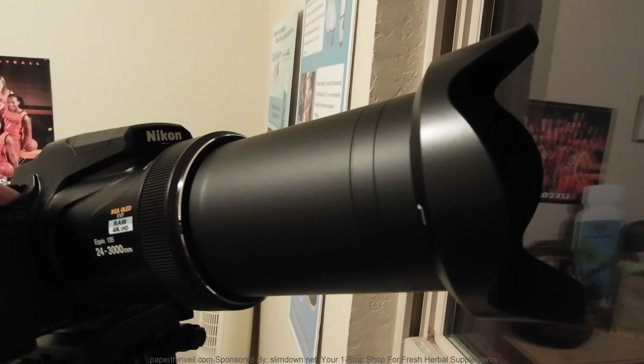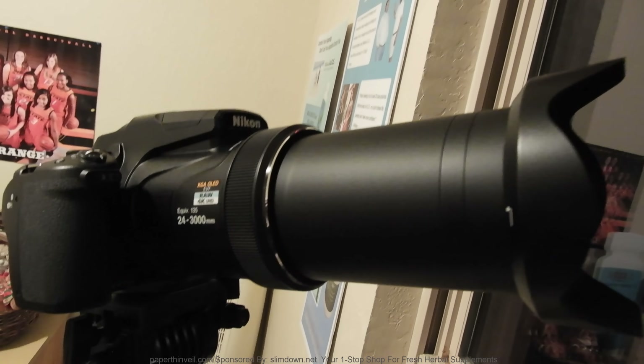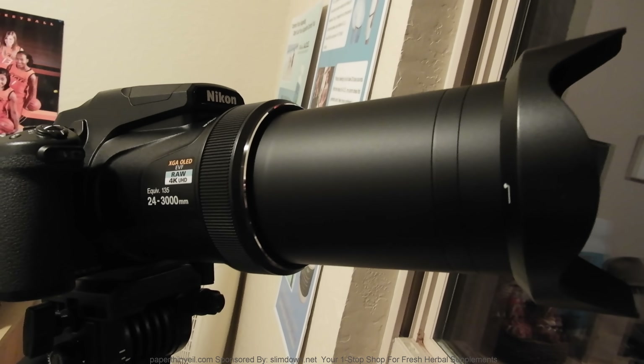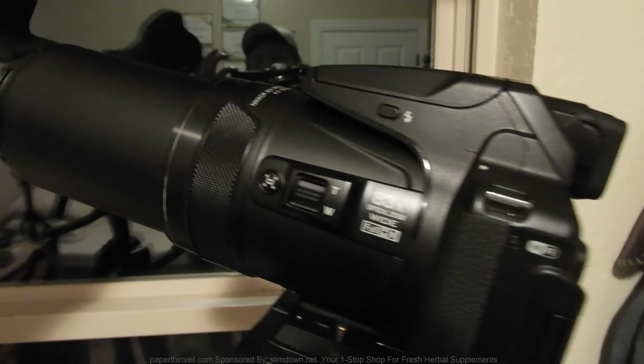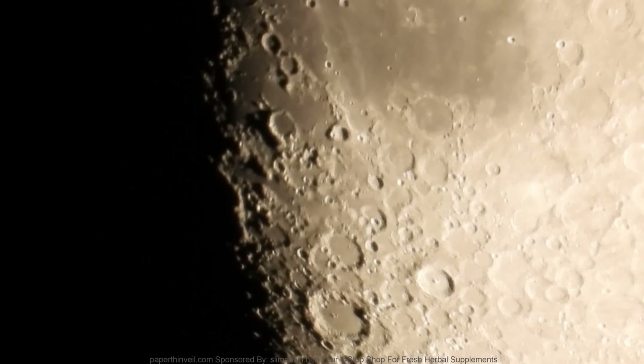Here it is - the P1000, 125 times optical zoom, 3000 millimeter digital. Look at that lens. I was comparing the two to the P900 - it's quite a bit bigger and much heavier. But anyway, here's some footage.